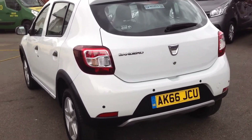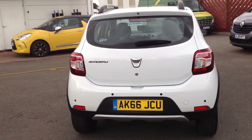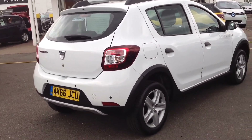Going around the rear of the vehicle now. It has got rear parking sensors, as you can see, to help you with parking. The bumper is free from any scuffs or scratches.